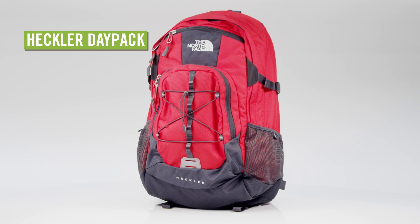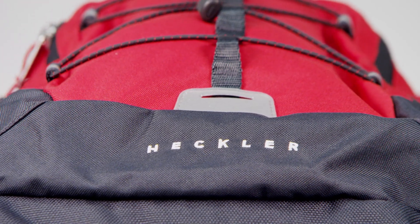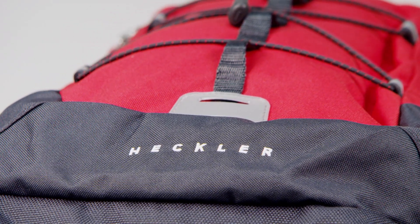Whether you're hitting the trail, heading to class, or biking to the gym, the North Face Heckler Day Pack will carry your gear in comfort and style.